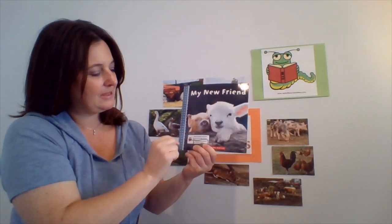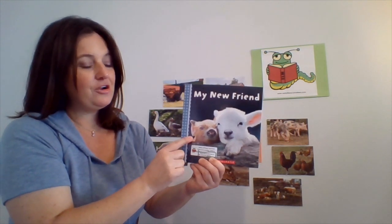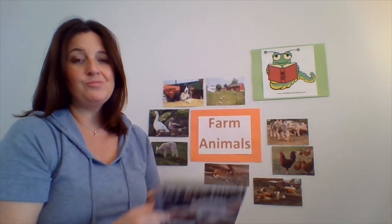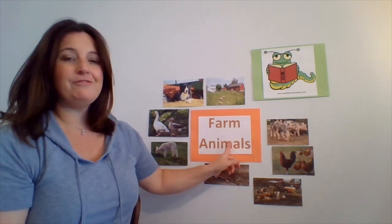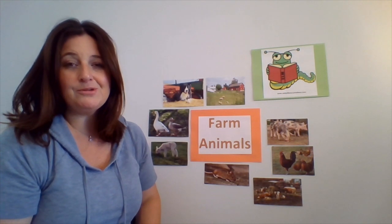My new friend. This is a Scholastic story and some of the characters in our story are actually animals that we might see on the farm. Remember, this week we're learning all about farm animals and I have some pictures of some of the farm animals that we might see.